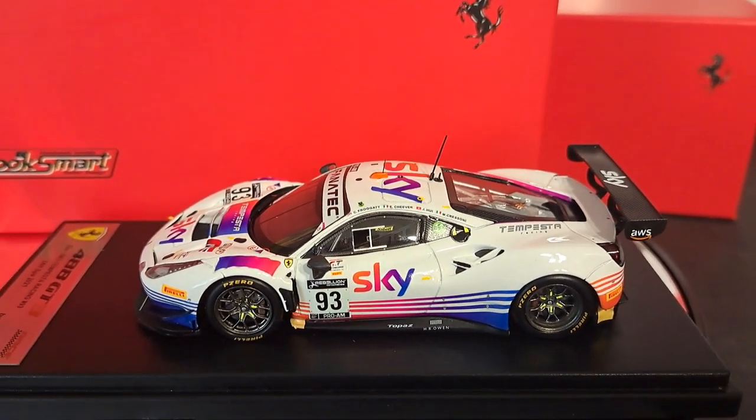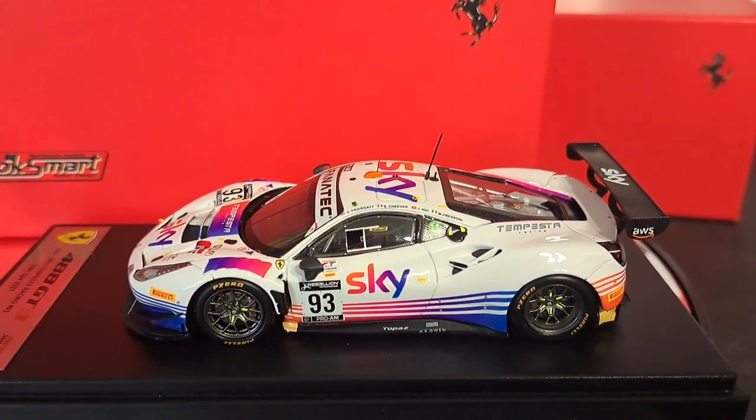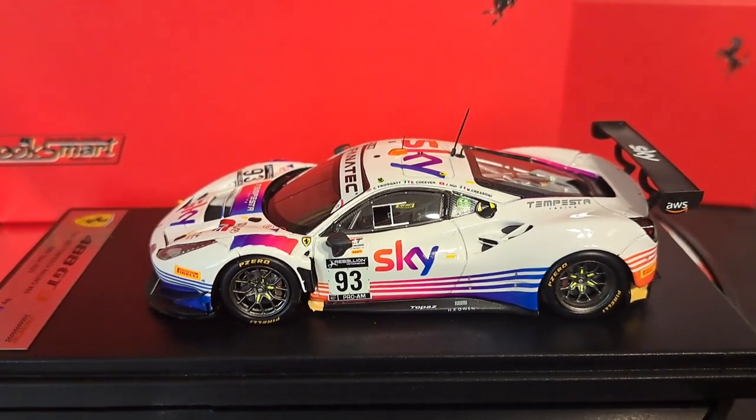Hello, my name is Mark and welcome to the channel, It's All About Racing. The goal of my channel is to introduce you to all sorts of different model cars from different manufacturers.